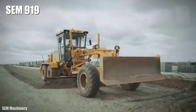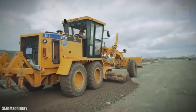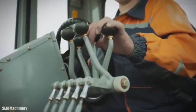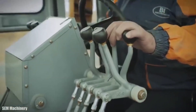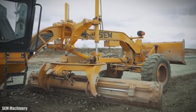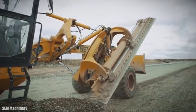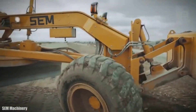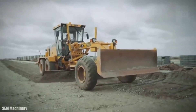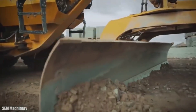Number 9: SEM 919. It is a rugged, high-productivity motor grader made in China, designed to provide constant and precise movement of the blade and optimize power with the lowest fuel consumption. It measures 28 feet in length and weighs 33,000 pounds. It has an engine with 202 horsepower and 482 foot-pounds of torque. Its front blade measures 13 feet wide and can work at a maximum depth of 28 inches. It can reach a maximum speed of 24 miles per hour and has a fuel tank of 84 gallons capacity.